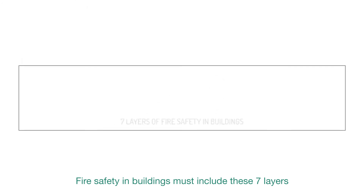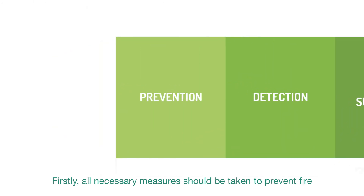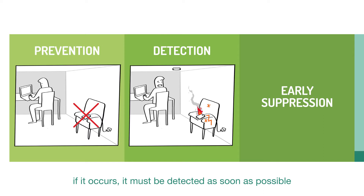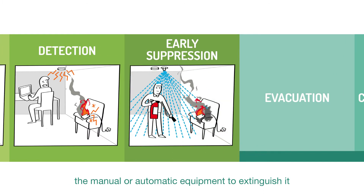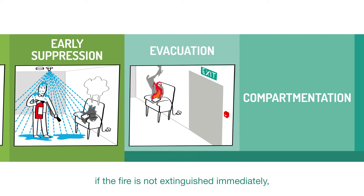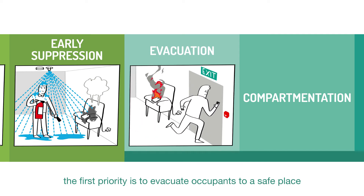Fire safety in buildings must include these seven layers. Firstly, all necessary measures should be taken to prevent fire. If it occurs, it must be detected as soon as possible. The manual or automatic equipment to extinguish it should be available and working correctly. If the fire is not extinguished immediately, the first priority is to evacuate occupants to a safe place.